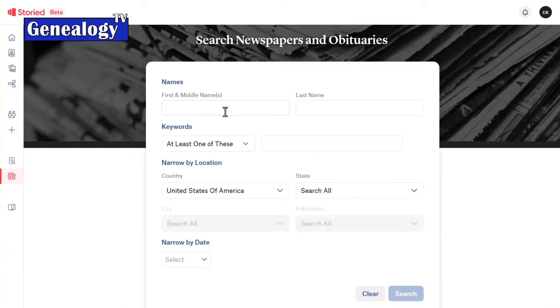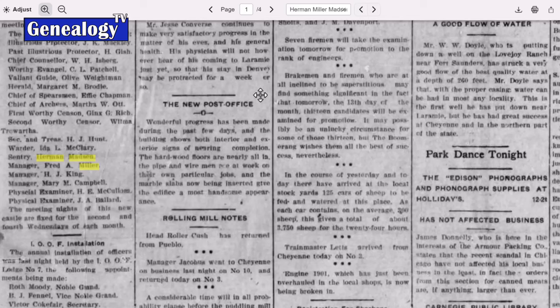Our big claim to fame is our newspaper database — 300 million pages of newspapers, most of which are unique to our site and can't be found elsewhere. We have a real focus on small-town papers, which are great for family history because back then they would report things like 'Sally and Tom went to the zoo today.' The social columns are the best for genealogy — it's like the Facebook of yesteryear.